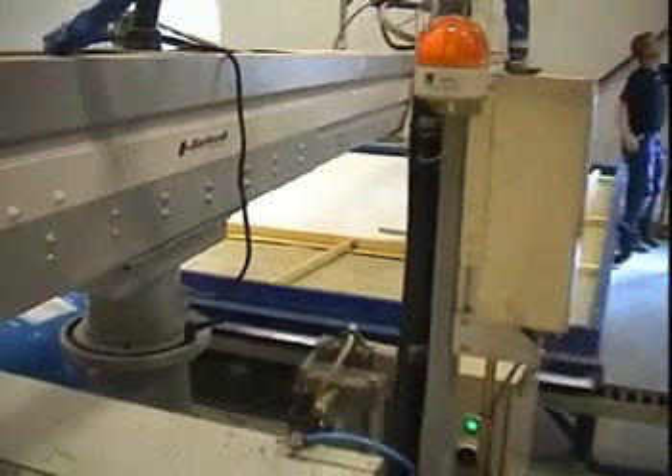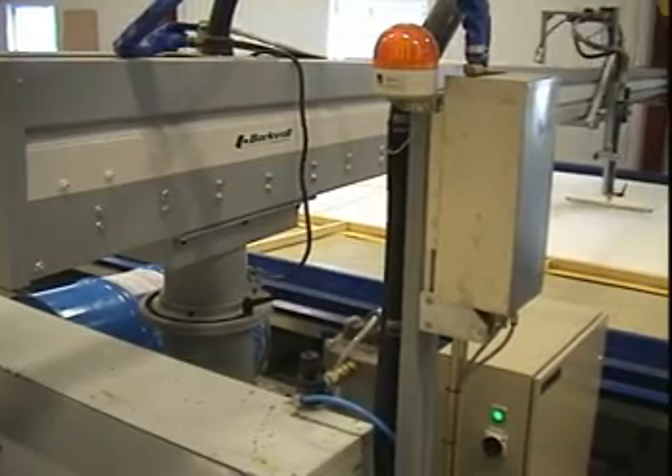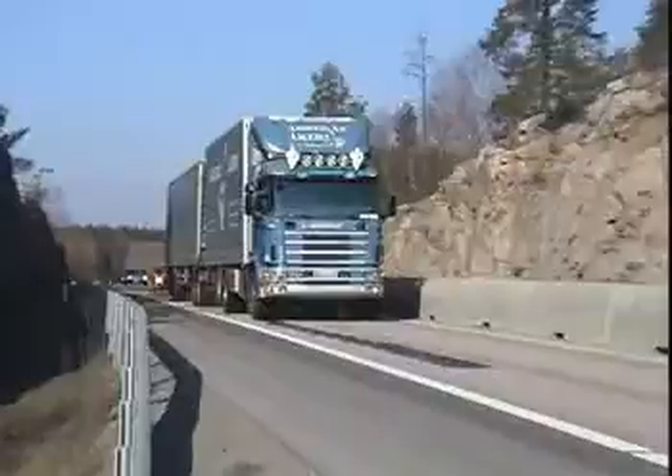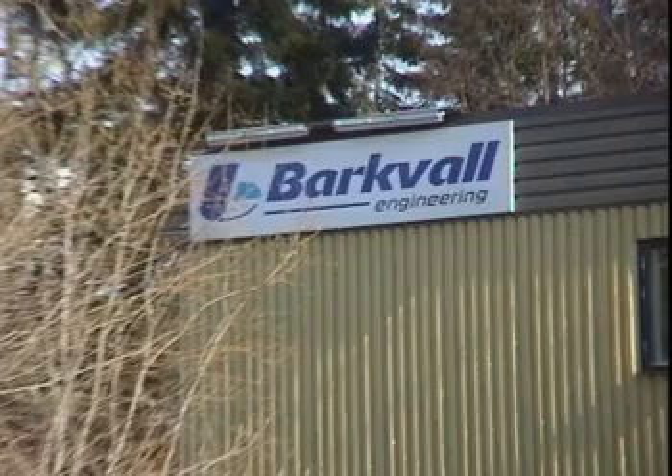With the new automatic dispensing system 3600, Bach-Val Engineering offers you a unique solution based on over 30 years of experience. It will improve the quality of the final products, simplify the production and improve the working environment, today and in the future.